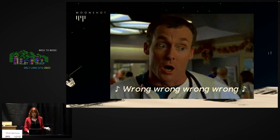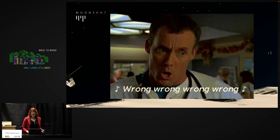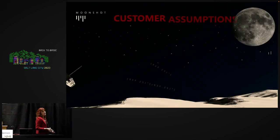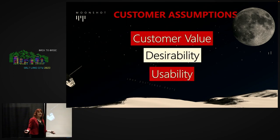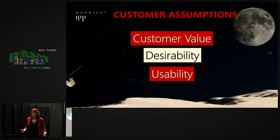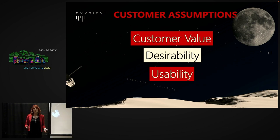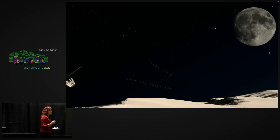Let's talk about how assumptions fall into different buckets. The first is customer assumptions — around customer value, desirability, and usability. Do we believe our customers will value what we're building? Do they have a desire to use it? I start with this bucket because it matters the most. All other assumptions can be pretty big, but if your customers don't care about the thing you're building, nothing else matters.